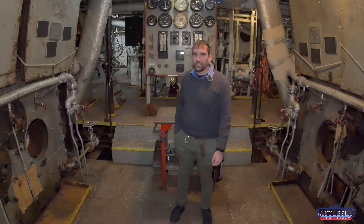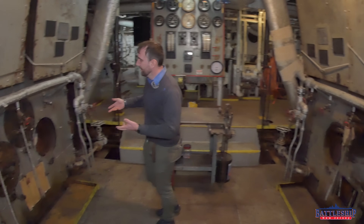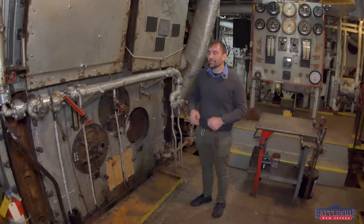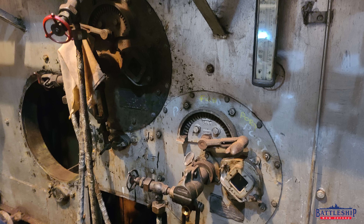Now, whereas Battleship New Jersey has nine burners per boiler, you've only got three here on a Victory ship. You're just not needing to go at the same speed.